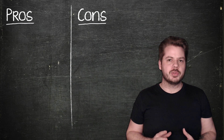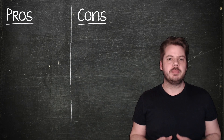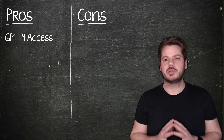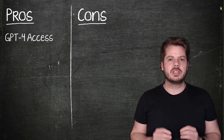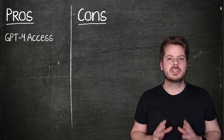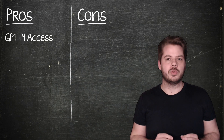First up, let's have a look at the pros. One of the most significant advantages of subscribing to ChatGPT Plus is gaining access to GPT-4, the latest and most advanced version of the AI language model. With GPT-4 you'll experience even more accurate and contextual responses, which can be beneficial for various tasks such as content creation, programming help, brainstorming, and more.